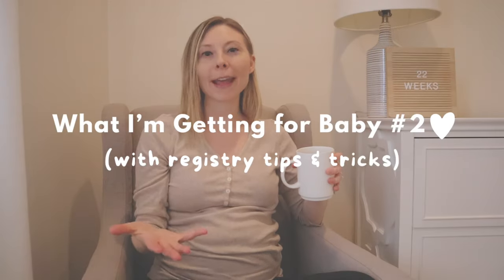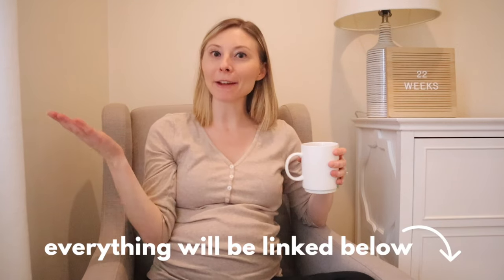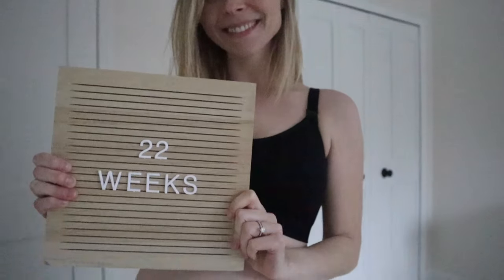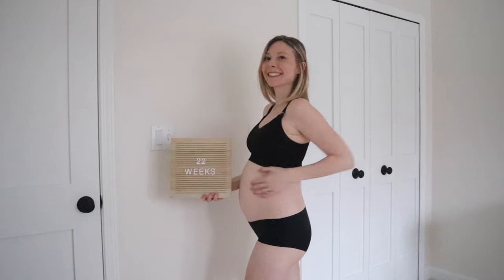Hey mama, I wanted to share everything that I am getting for baby number two as a second time mom. I just feel like I have so much more insight and I'm a little wiser about what you actually need versus what you don't need for a baby. I'll link everything mentioned in the description box below as well as give you tons of helpful baby registry tips throughout this video.